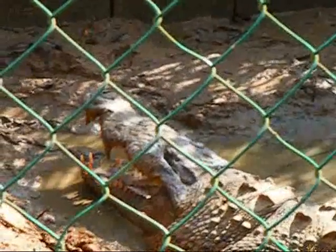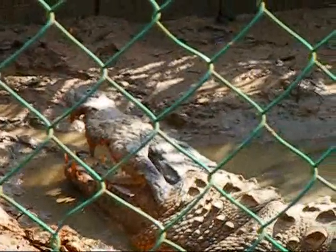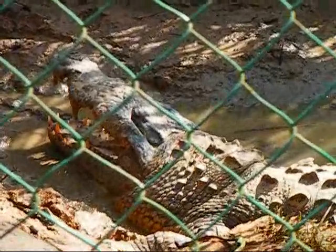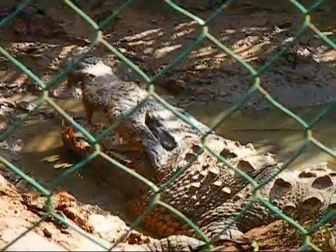This croc has been fed — aka Satan — by Ambergris locals for years as a tourist attraction. He has no fear of humans. This is the croc that you might have seen in the nighttime clip footage that came right up to the golf cart.